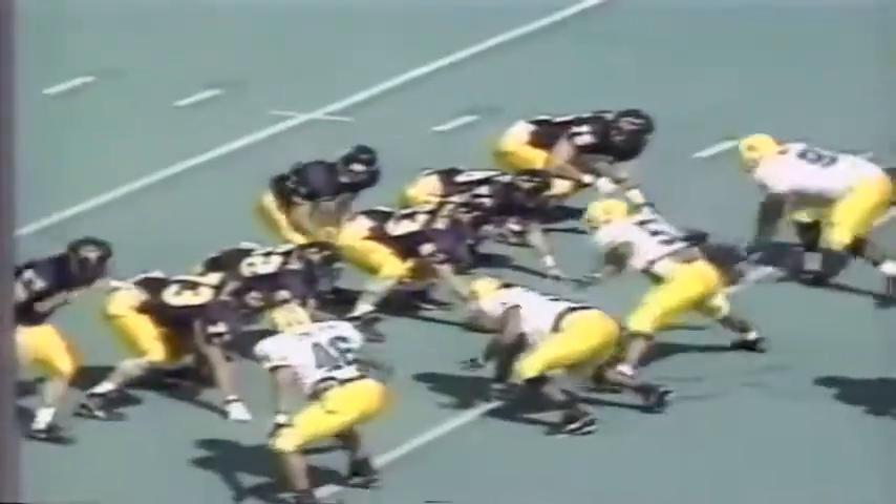Thompson now comes in to kick his third extra point in the first ten minutes of this game. 21-0. This, in a reverse way, reminded me of what happened down there a couple of years ago when they had the big first quarter.